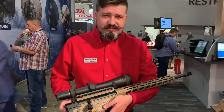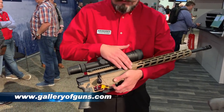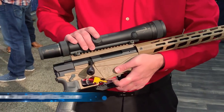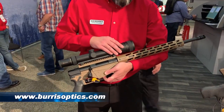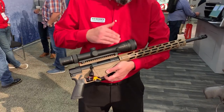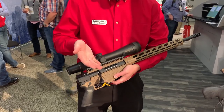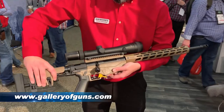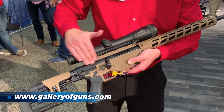This is the Ruger Precision Rifle in Davidson's Dark Earth. We have this model here in .308 — this is our exclusive — and we have it paired with the Burst Eliminator 3, which is also available from Davidson's. It's a fantastic optic with an automatic range-finding reticle that will adjust your drop and let you get on target, meaning you'll spend less ammunition getting dialed in. It has the updated muzzle brake and updated bolt.